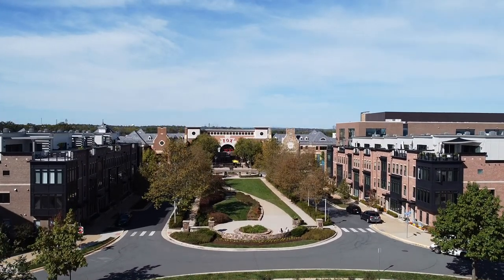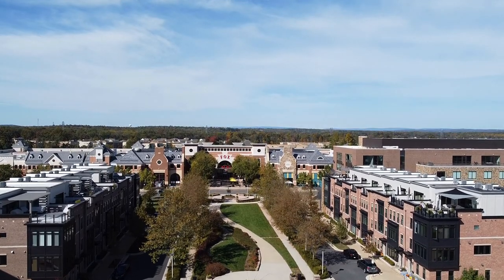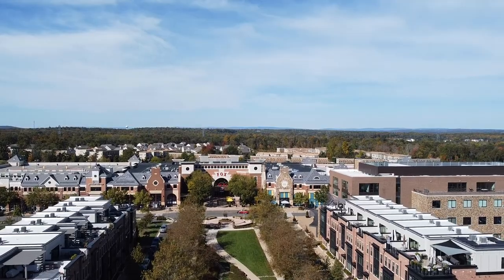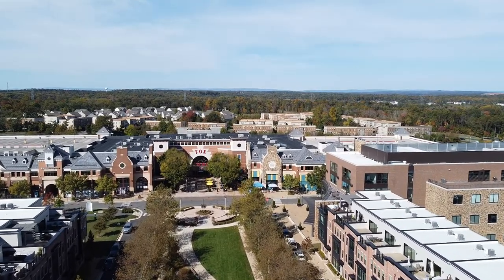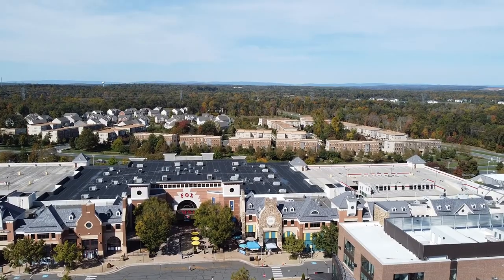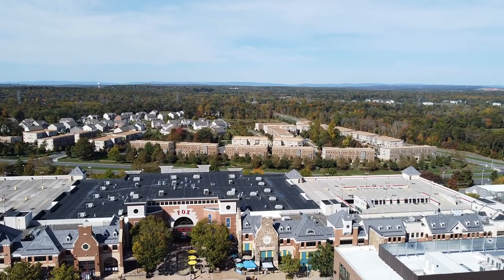Brambleton Town Center is right in the dead center of Brambleton. Basically anywhere you live in Brambleton, you're going to be within about one and a half to two miles away. You've got a movie theater right in the dead center, some great restaurants, a gym, and a Harris Teeter grocery store — a one-stop shop and a great place to go for date night.